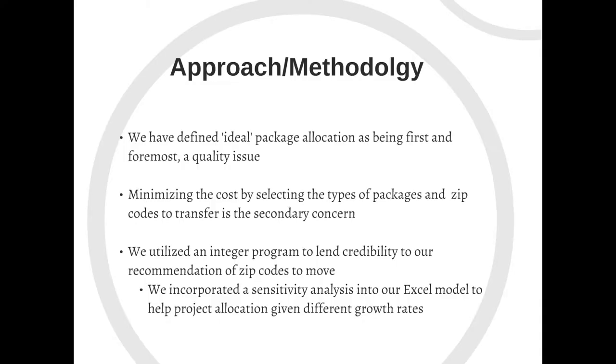We have defined ideal package allocation as being a complete quality issue. Minimizing cost was our secondary concern, but our main concern was to reallocate the volume to make sure Harrisburg is not over capacity. We created an integer program to lend credibility to our results and help us decide which zip codes to move, and we also made a sensitivity analysis, which will help when UPS experiences future growth.